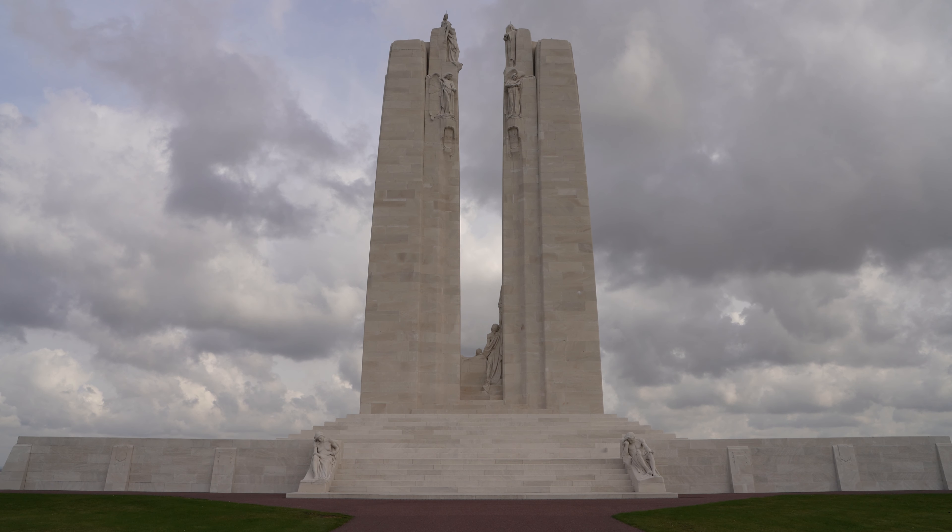The monument is built using stone imported from former Yugoslavia — from Dalmatia. It's a special stone, very light-colored, and it's intended to stand out over the Douai Plain, which is behind me.